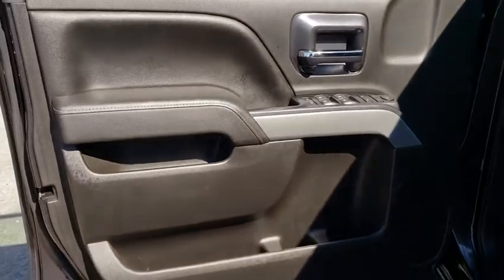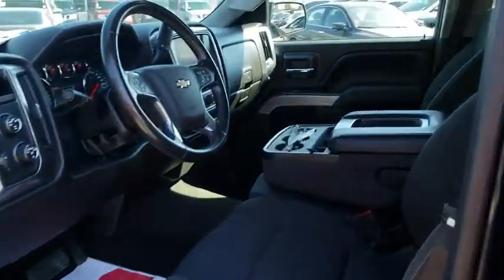Four-wheel disc brakes, cruise control, aluminum wheels, four-wheel drive, AM-FM stereo radio, CD player, power windows, MP3 player.